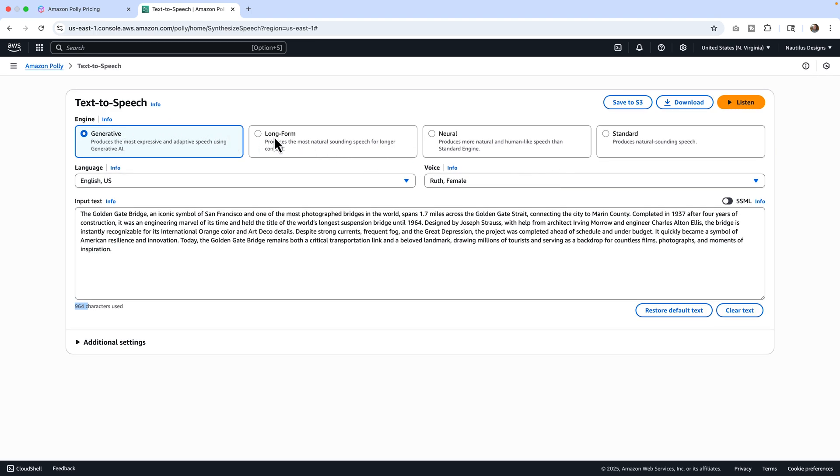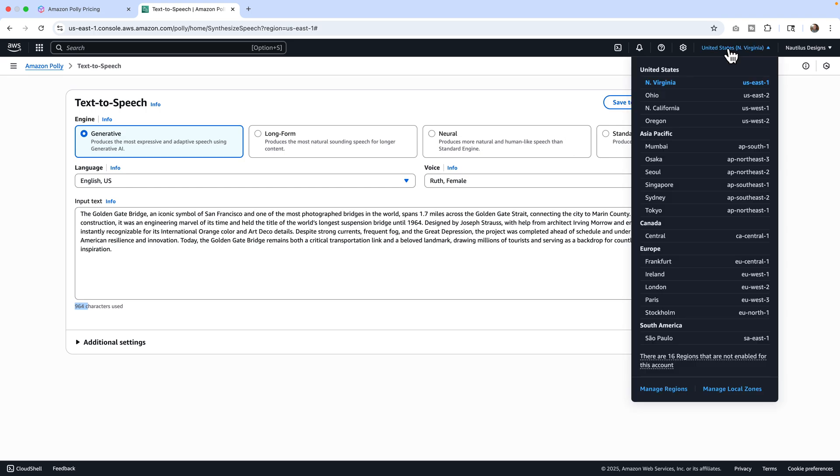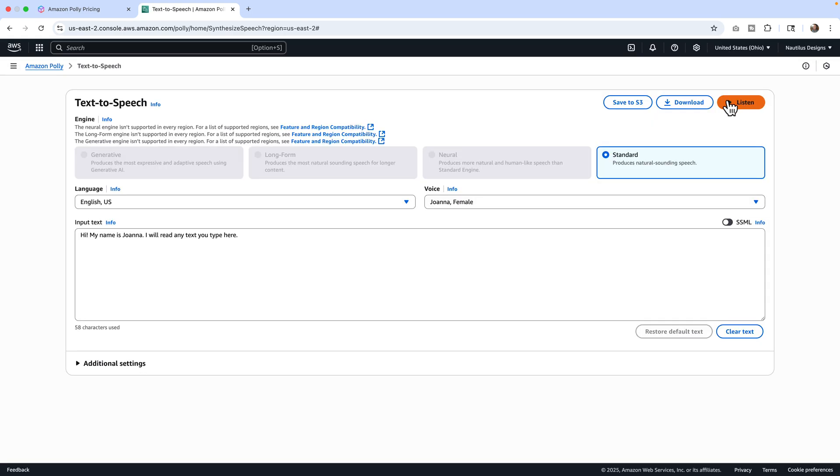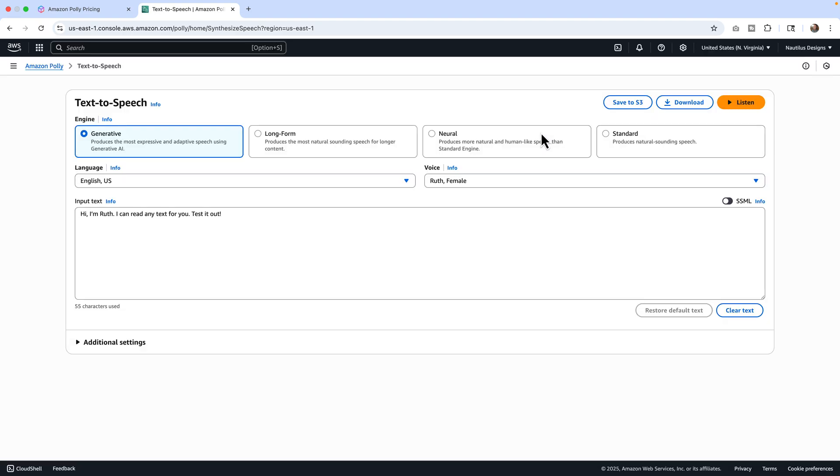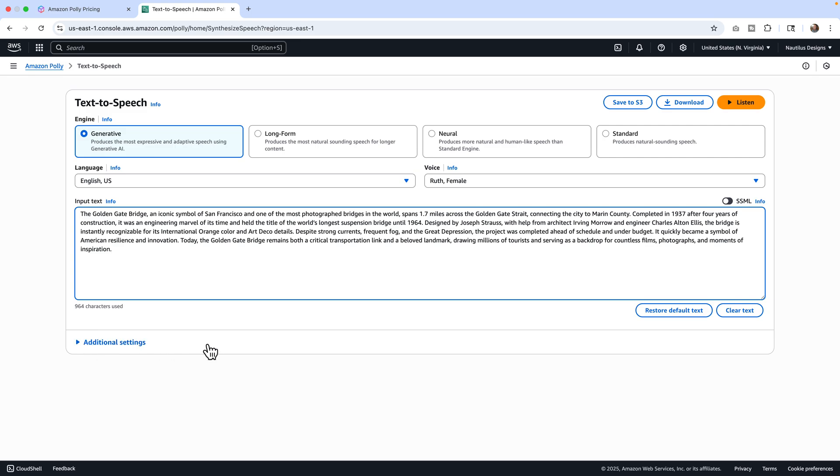Also, if you don't have access to all four models, there are regional buckets at the very top. Mine started in what I think was Ohio or East-2, and I couldn't get the other three models to show up — and I don't know why. Amazon has always done these region buckets, and it's always driven me crazy. So I changed to Northern Virginia, which is the US East bucket, and in there all four work. Let's drop in the text.